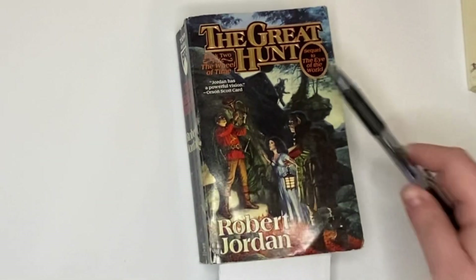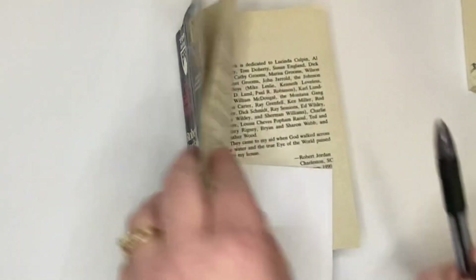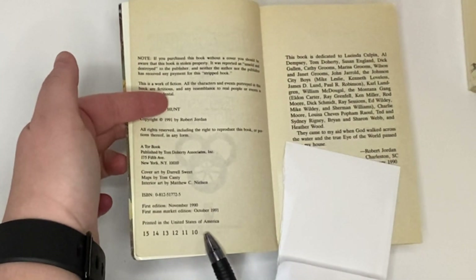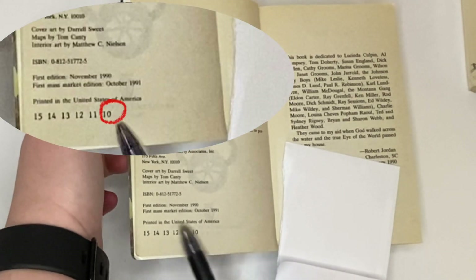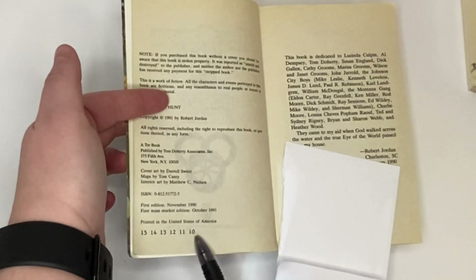So this is The Great Hunt by Robert Jordan — it's the paperback version. You can see in the number line, we're going to take the lowest number here, and that's going to be a 10. So this is going to be the first mass market edition, 10th printing. Let's look at our next one.